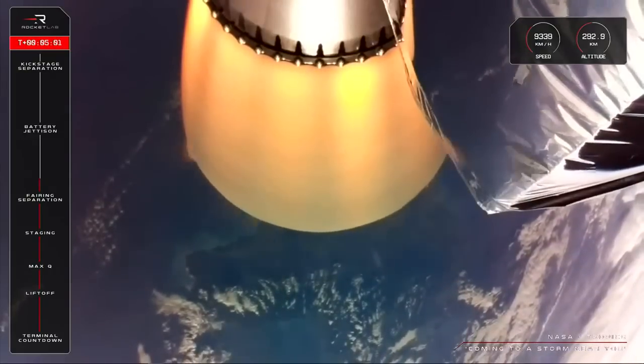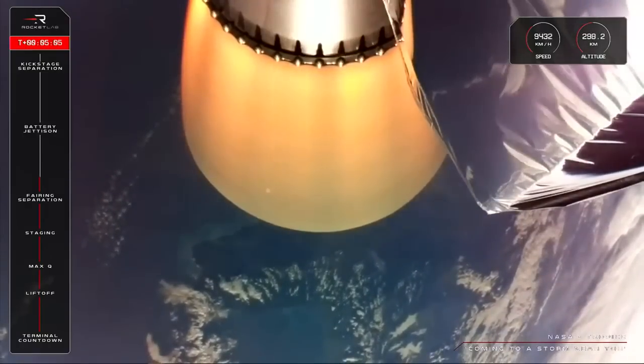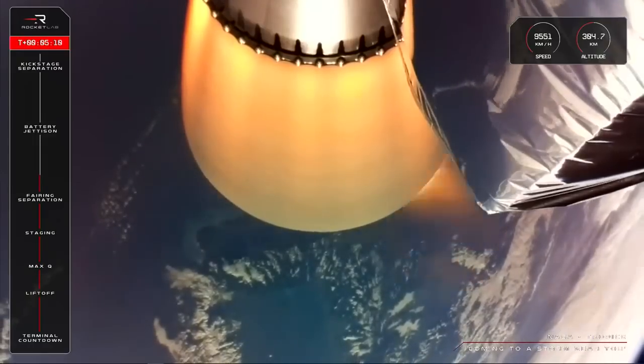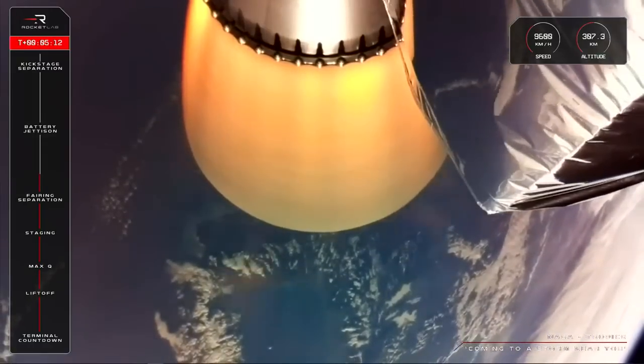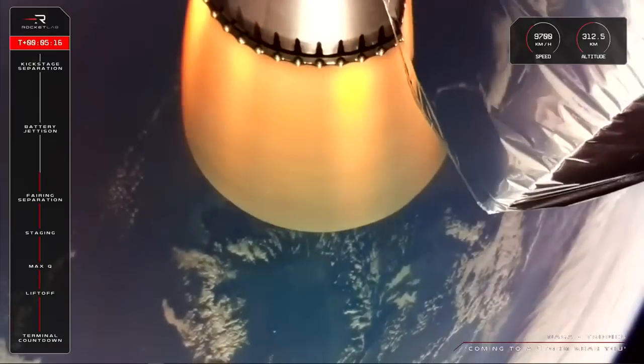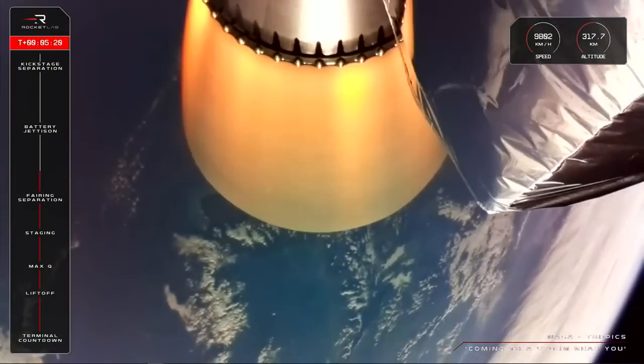So far for today's mission, we've had a perfect liftoff, cleared Max-Q, had a good first stage burn and separation of Electron's first and second stages. Fairing has also separated as planned and now we're five minutes into the mission — so far a nominal mission for 'Coming to a Storm Near You,' the second of two dedicated launches to deploy a storm monitoring constellation for NASA.